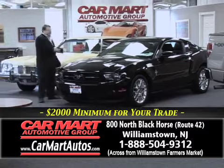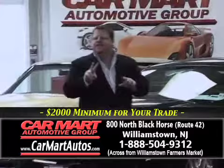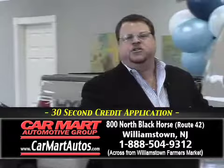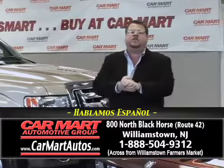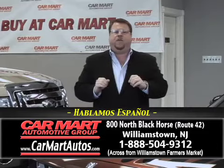As you can see, we take in classics — it doesn't matter what you have. This week: a guaranteed $2,000 minimum for your trade, guaranteed credit approval, lifetime oil change, CarFax certification on every car, and the wonderful staff here at Car Mart. Sit back, but don't relax — we're going to go outside and show you dozens more cars. Get ready, grab the wife, kids, and husband, get in the car, and rush down to Car Mart at 800 North Black Horse Pike, Williamstown, New Jersey. Enjoy the show.